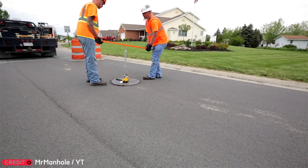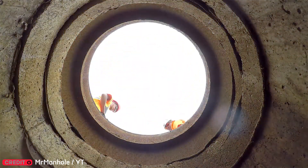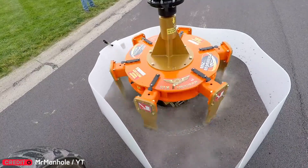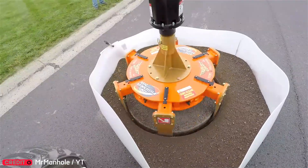Repairing manholes usually takes time and effort. But with a circular cutting tool, workers use 20% less material and make the manholes last longer. Smart upgrade.